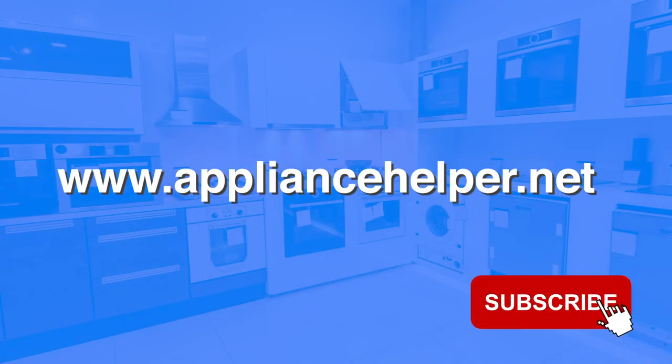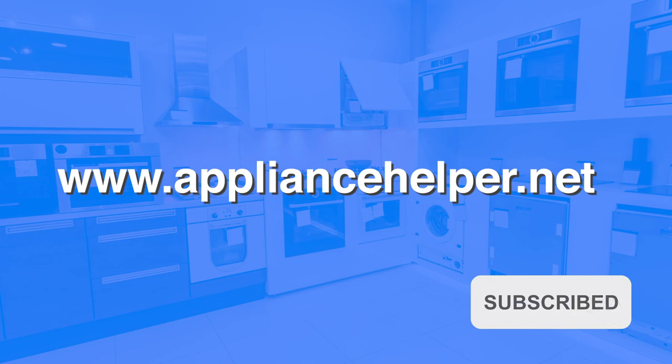If you found the above tips helpful, please give this video a like and subscribe to the Appliance Helper's channel for more videos.